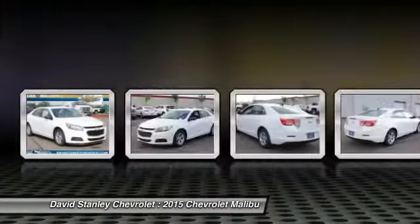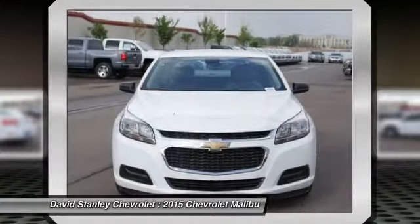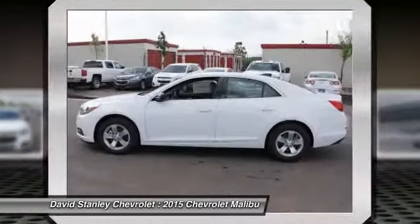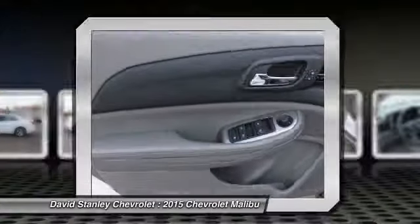Traction control, dual airbags, power steering, air conditioning, front alloy wheels, four-wheel disc brakes, AM FM stereo with CD player and MP3 WMA capability, center armrest, compass, security system. Wouldn't you look great in this vehicle?